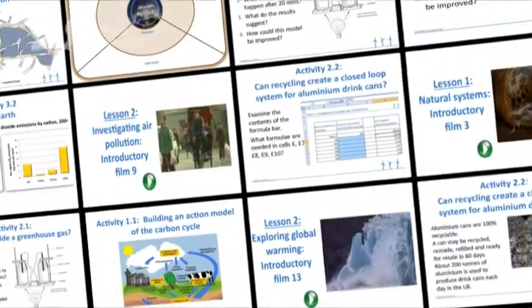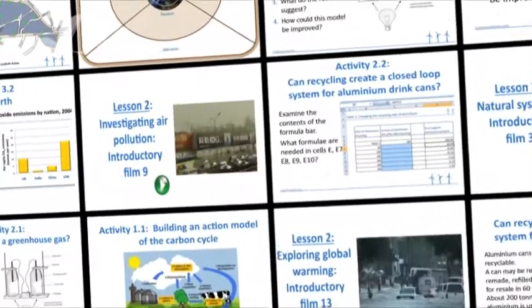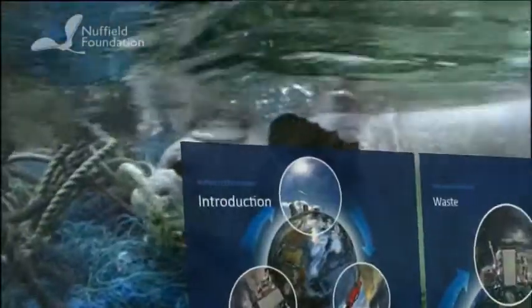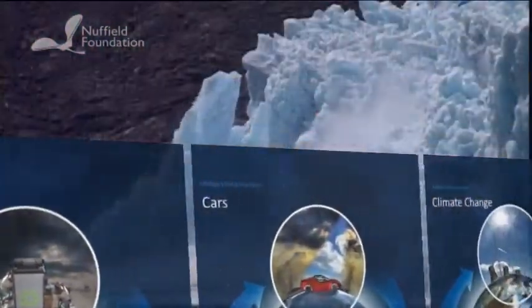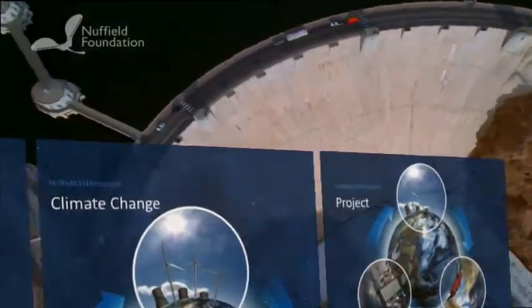27 hours of teaching and learning are divided into five pods. There is an introductory pod, pods on waste, transport and climate change, ending with an inquiry-based project pod.